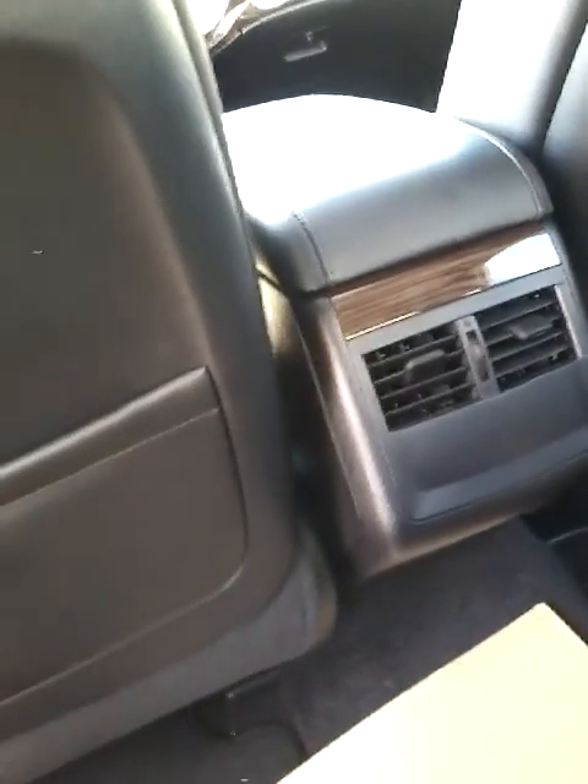This slides open and you have more outlets down there, or you can hide them. A little peek in the back — leather all around, again beautiful. You have a couple of vents down here for the passengers in the back so they can stay cool.